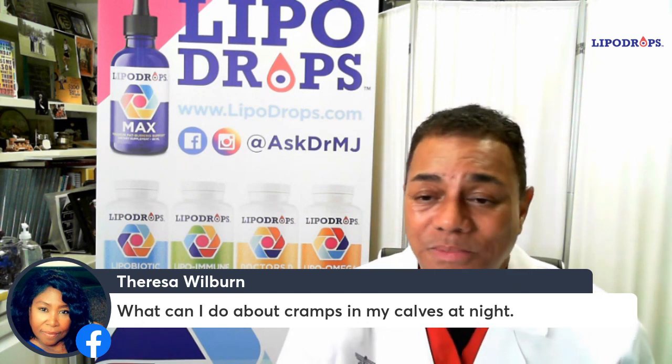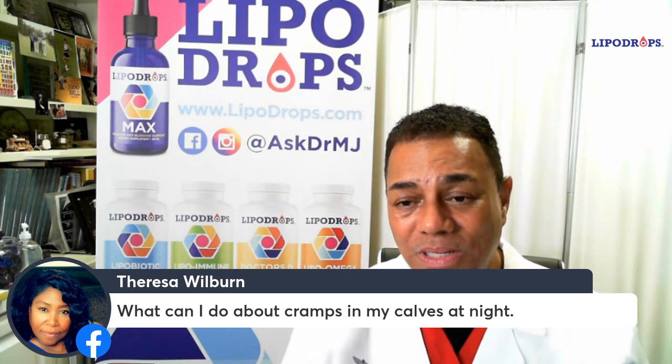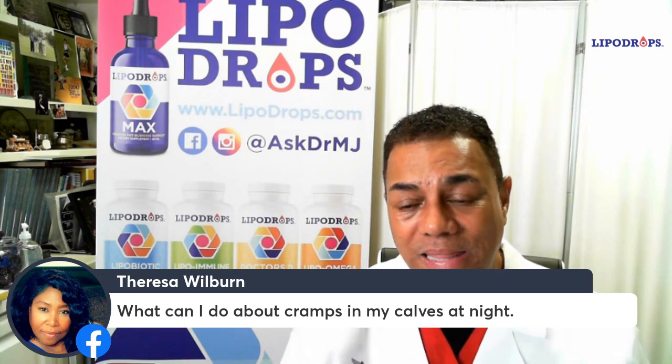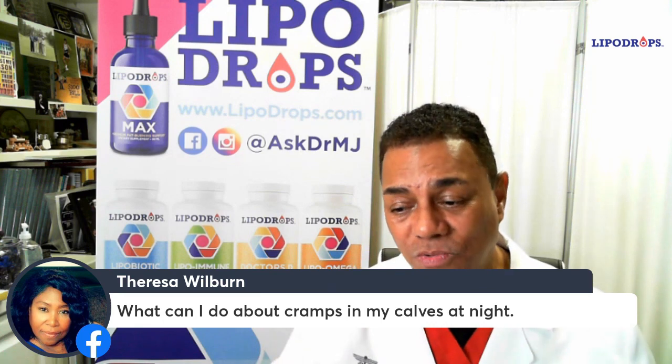Put lemon in it, lime — you don't have to. Tonic water doesn't taste bad. The Canada Dry, the Schweppes brand, any of them — you can buy them in any grocery store. Just take a glass of that and do that for about a couple of weeks and see if that makes a difference. That may change your life, but remember what I said about shortening your calves with either your shoes or your posture when you're laying in bed.